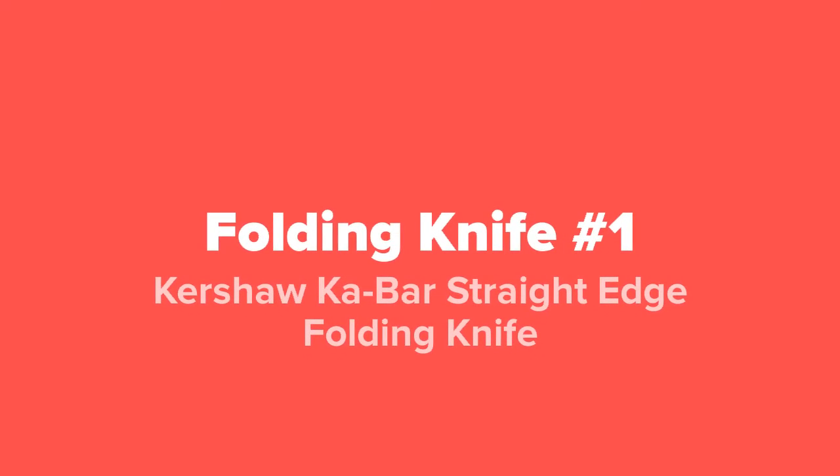And last but not least at number one on our list, we've got the Kershaw K-Bar straight edge folding knife.